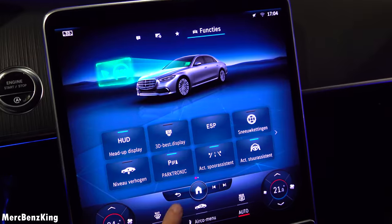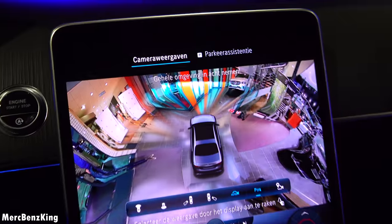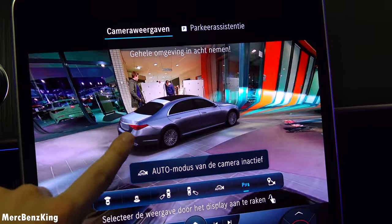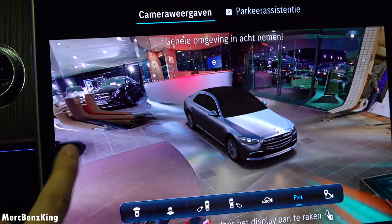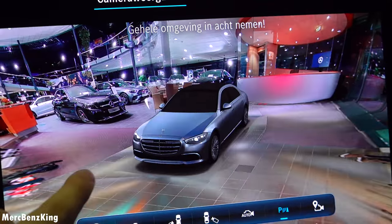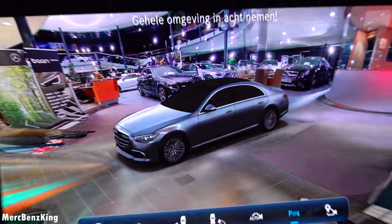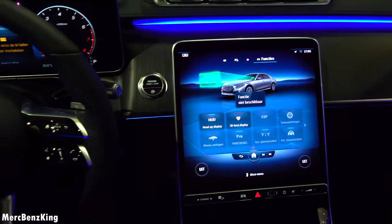Over here you have your fast buttons — the Dynamic Select — and you can also press the vehicle button to go to your key functions, for example the head-up display and also your 3D display in front of you. Let's press the parking button and you can see the whole car in 3D, completely seeing the surroundings as if filmed by a drone from a distance. Hopefully Mercedes-Benz will also integrate the ability to select your packages from the exterior. Let's press the button and I'll show you the exterior.